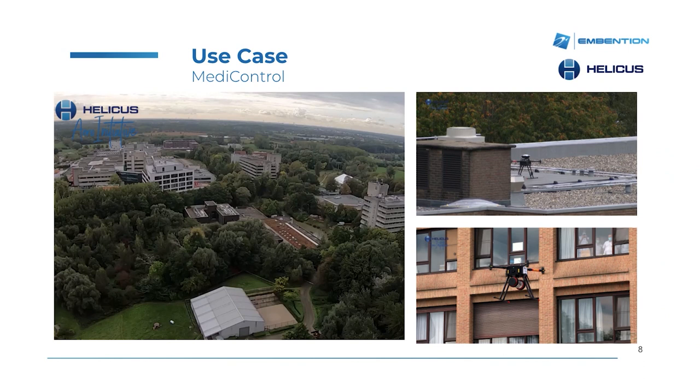Each hospital includes a drone device installed on the rooftop that will automatically bring goods from one hospital to the other. In order for this to happen, we are closely working with the authorities to get all the certifications and approvals needed to permit the autonomous flight of the drone between hospitals without requiring any kind of human intervention.